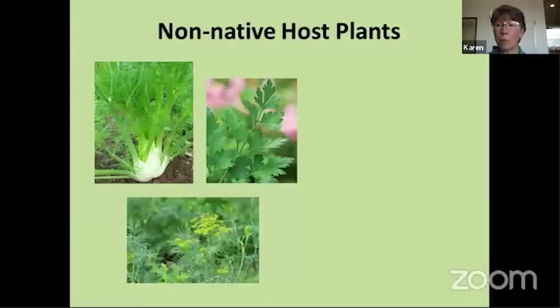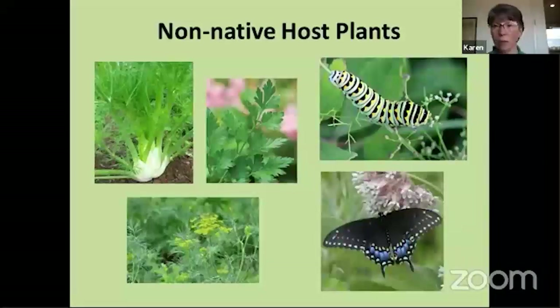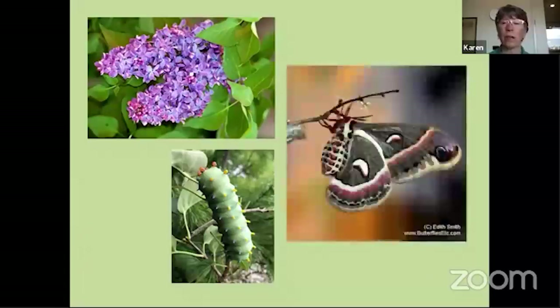There are also some non-native plants that can be host plants. Even though the butterflies didn't evolve with them, if the plant is in the same family as a native, the caterpillars will use it. Going back to dill, parsley, celery, and Queen Anne's lace — those are host plants for black swallowtail and tiger swallowtail caterpillars. You'll find beautiful yellow, green, and black caterpillars chewing up your dill. Lilacs are wonderful nectar plants, fairly early in the season, and also the host plant for the Cecropia moth. Those caterpillars are about four inches long when full grown and turn into incredibly gorgeous moths. This moth makes its cocoon in summer, stays in it until the following spring, and then finally emerges as the adult.